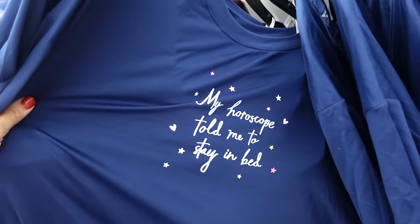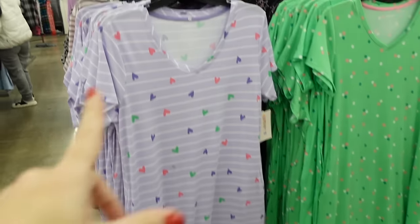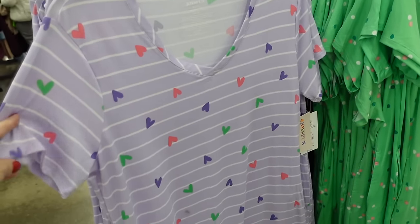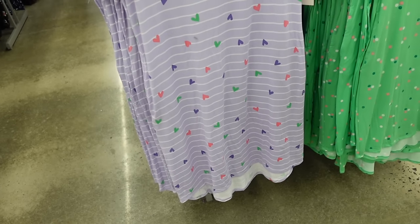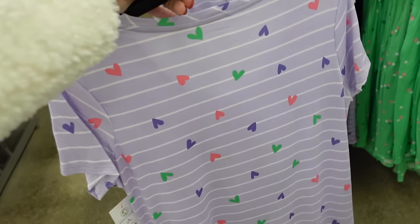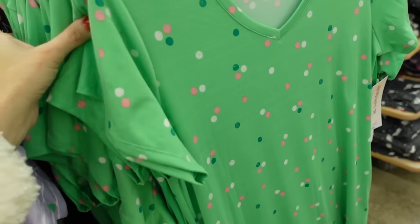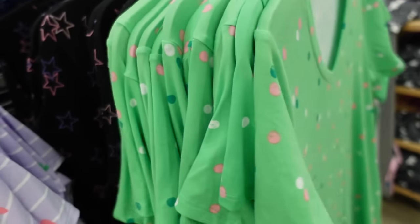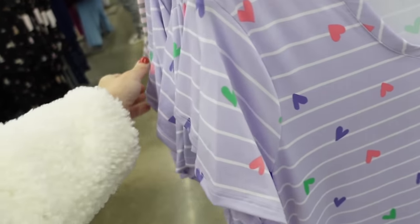Sleep shirts from Joy Spun — a little longer with a V neckline, sleeve is also a little longer, relaxed fit with slits on the side, scoops in the back for more coverage. In purple with hearts, green, pink, darker green and white dots, black with stars, and pink and gray. $11.98.